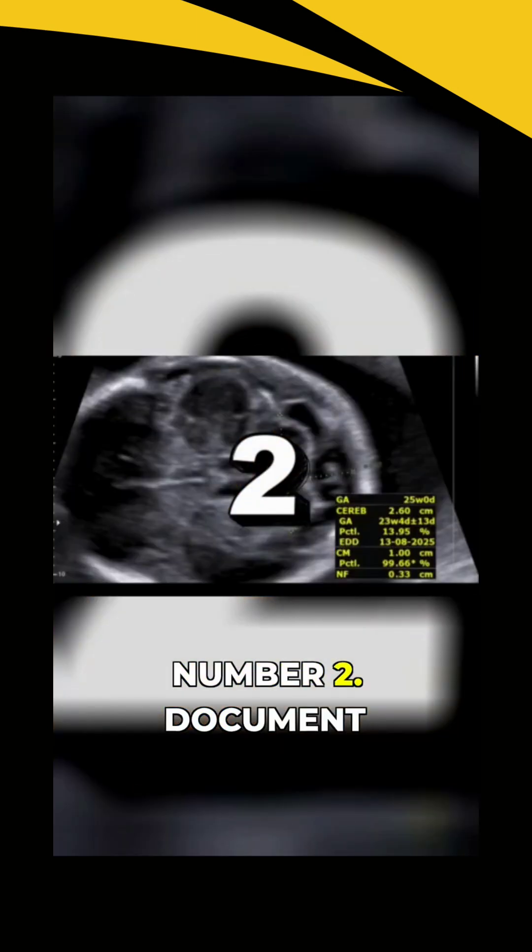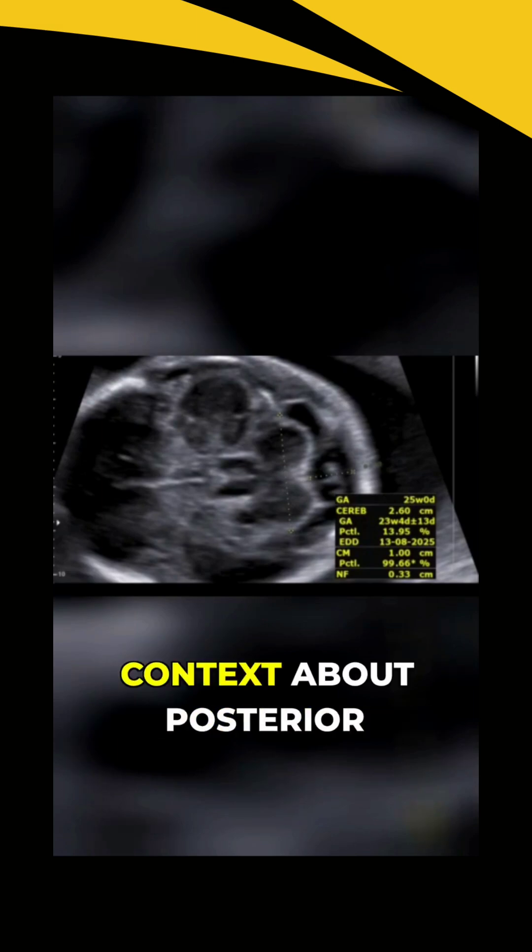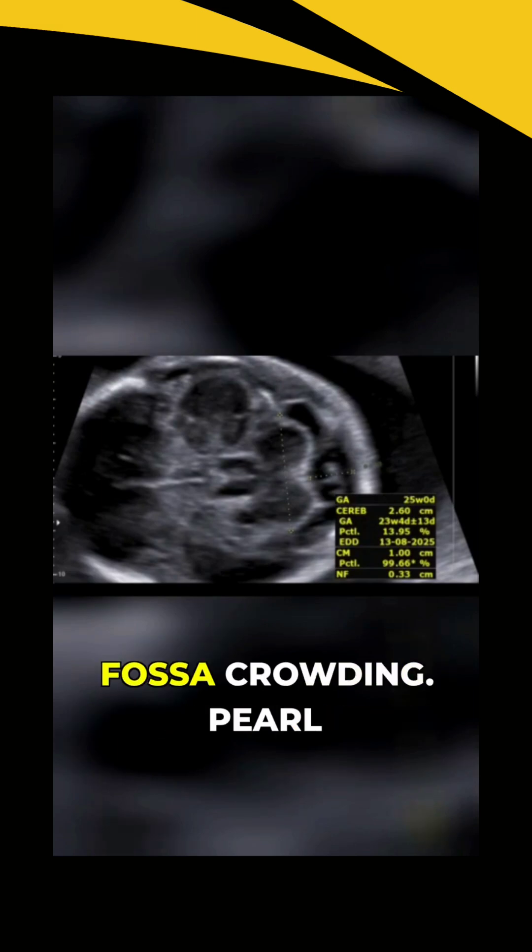Pearl number 2: document your cisterna magna depth in the same image. Normal is 2 to 10 millimeters. This gives you critical context about posterior fossa crowding.